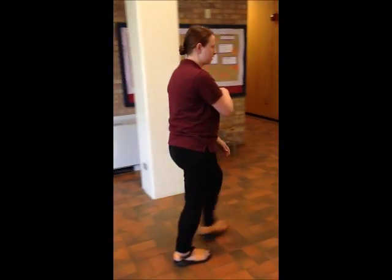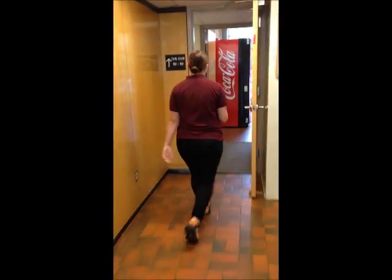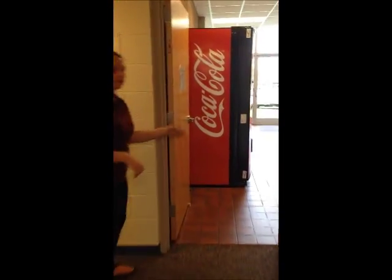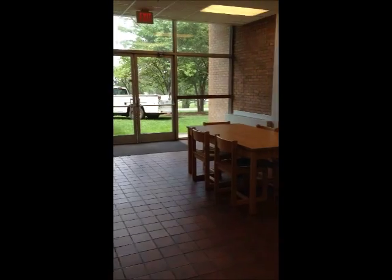We'll head on to the bedrooms. Davis also has a kitchen — it's the only freshman residence hall that does.